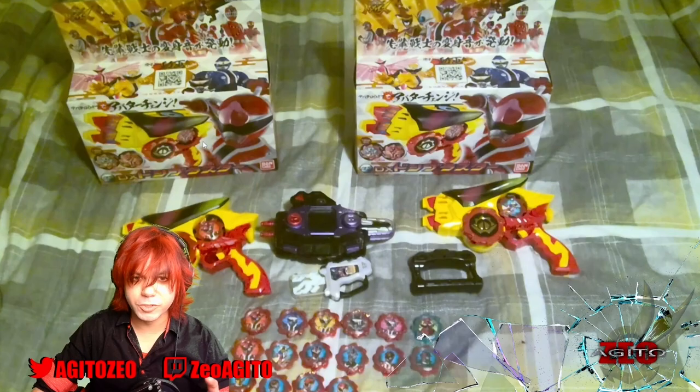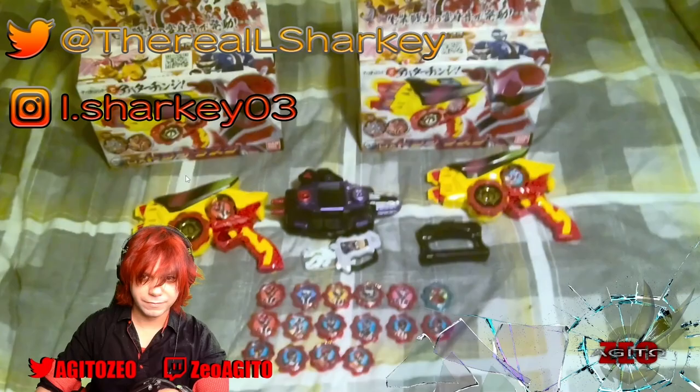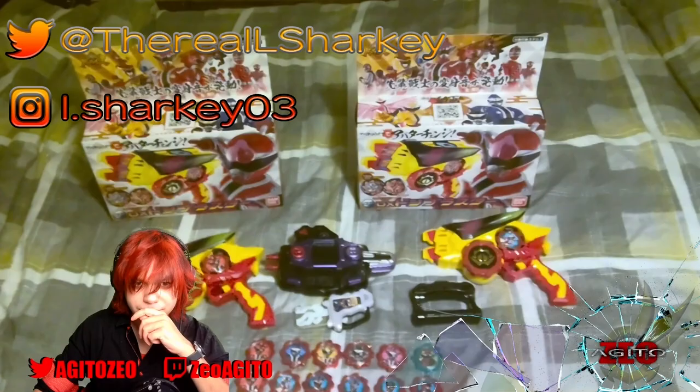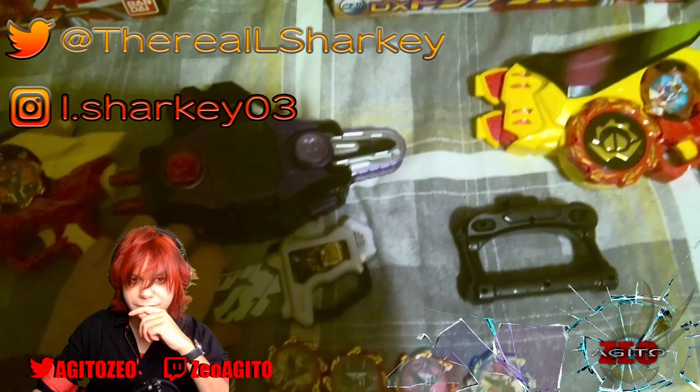Before totaling everything, I wanted to see how y'all's Toku spending habits have gone for 2022, so let's take a quick look to see who wins the honorary John Toei's Bank Account Donor Crown. First up we got Sharky Logan. Despite being a Toku fan for about 6 years, this is the first year where he actually ever bought any piece of Toku merchandise at all.